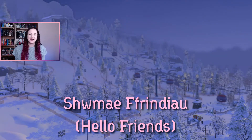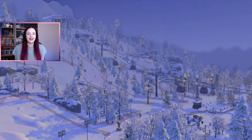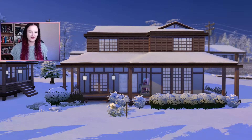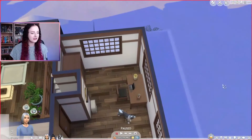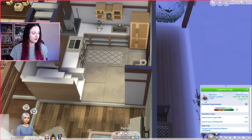Hey friends, welcome back to my channel. My name is Caitlin Anwen for anyone who's new here. Let's get into the Sims 4 Snowy Escape — I am super excited to be starting this brand new let's play today. I cannot wait to start playing in Mount Komorebi, so let's get started. This is gonna be our home for this let's play.